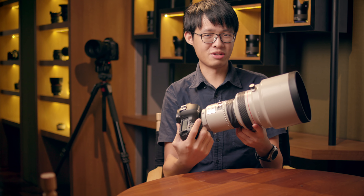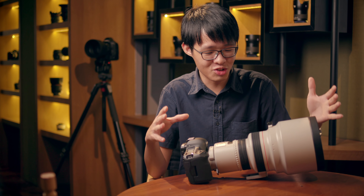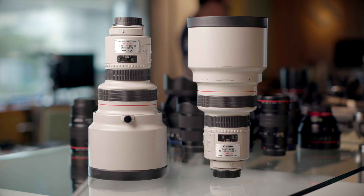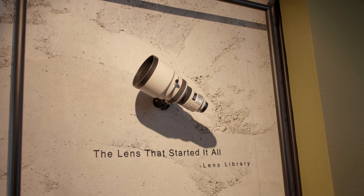I'm actually still quite nervous every single time I pick this lens up. This lens is such a legend that Jayes, the co-founder of Lens Library here, actually mentioned that it's a privilege to even be in the same room as one of these things. Because he likes the lens so much, he went ahead and sourced not just one, but two of these ultra-rare lenses, and even mounted one on the wall over there. He's absolutely crazy.